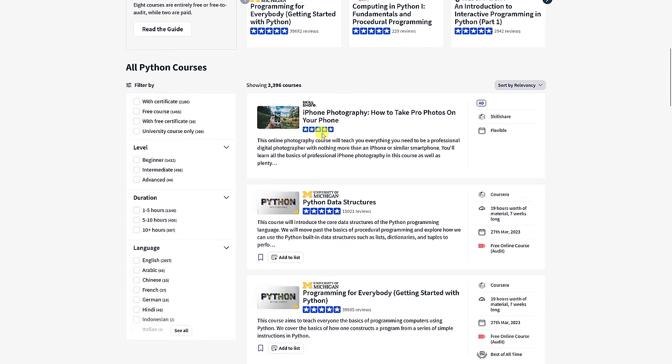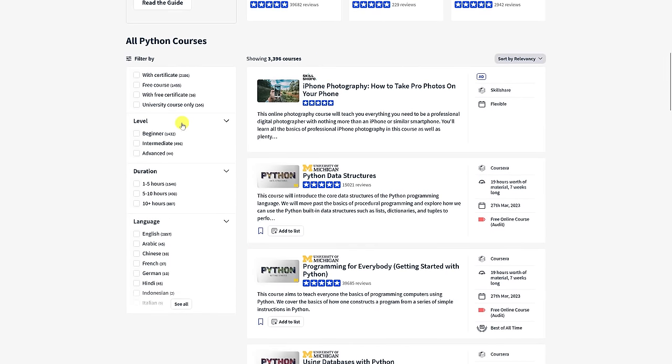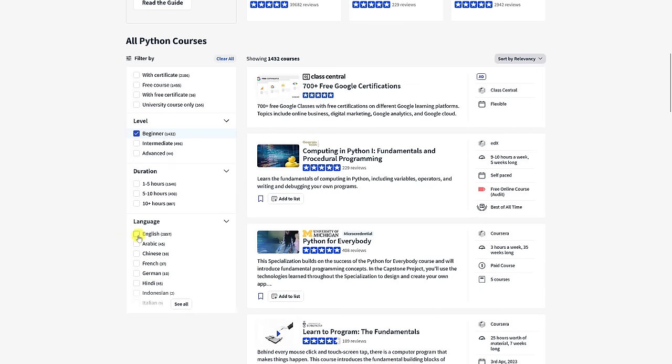Let's scroll down. On the left side, to narrow down the selection, there are filters for difficulty level, duration, and language.